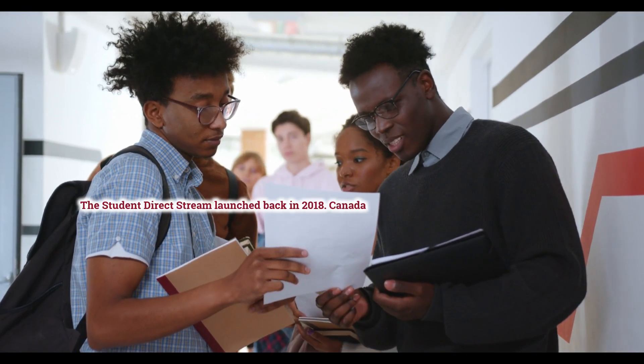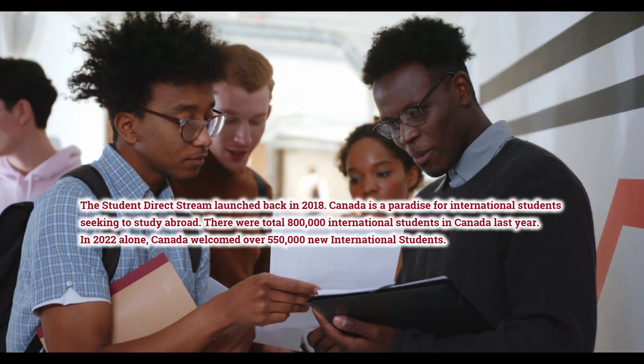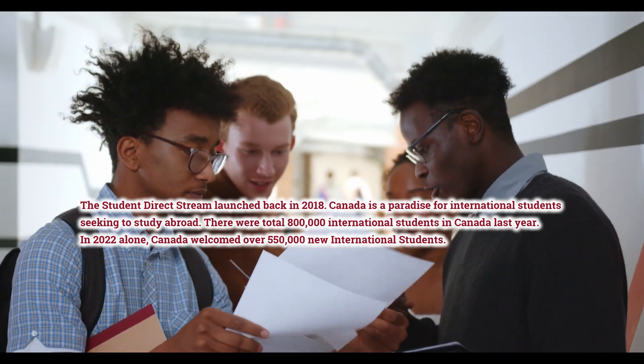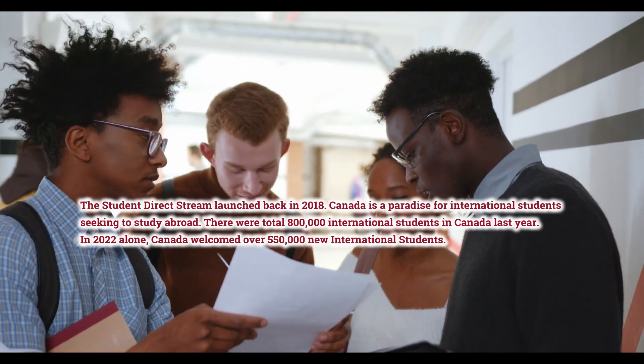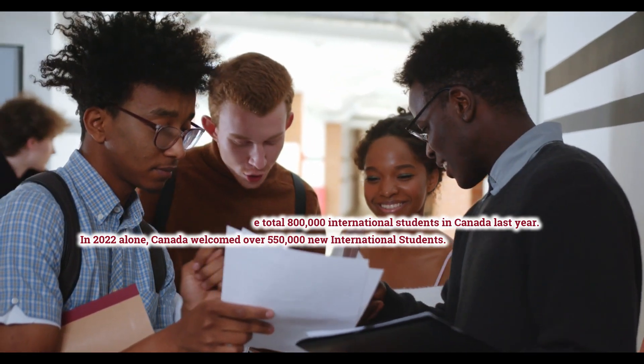The Student Direct Stream was launched back in 2018. Canada is a paradise for international students seeking to study abroad. There were a total of 800,000 international students in Canada last year, and in 2022 alone, Canada welcomed over 550,000 new international students.